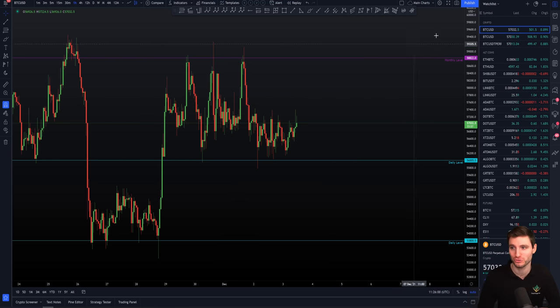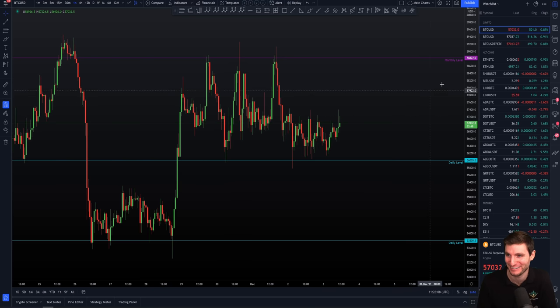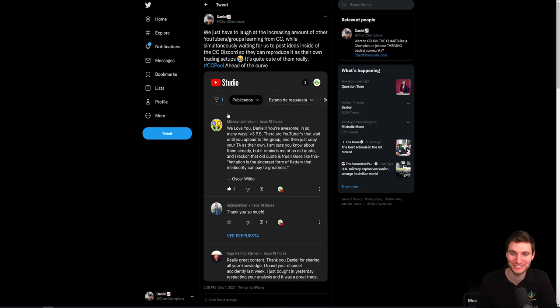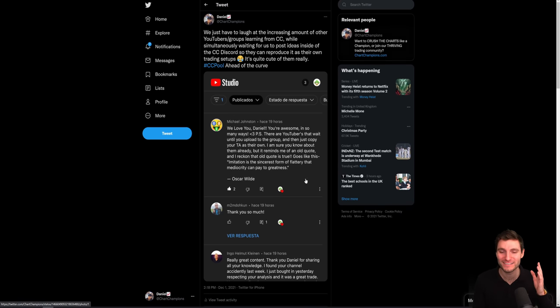I want to talk about something you may or may not find interesting — it stems from a YouTube comment I posted over on Twitter and a lot of people said, Daniel, please give us more information on this, Daniel, why don't you ban these people? So for the people interested, I'm finally going to talk about it. It honestly stems from — I find it funny, I just laugh about it — does it bother you, Daniel? No, it doesn't bother me at all. But there is an increasing amount of people with other trading groups and other YouTube channels.